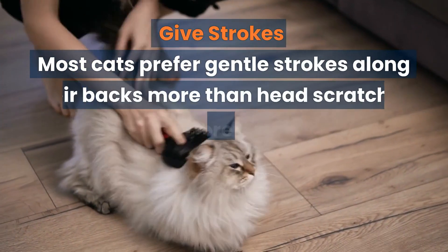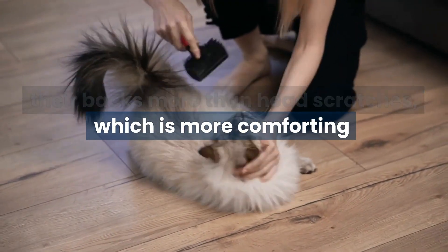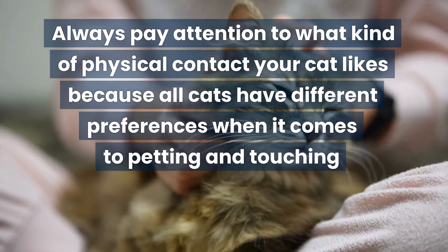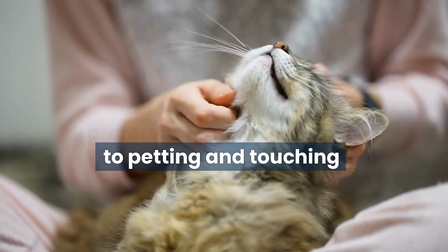Give strokes. Most cats prefer gentle strokes along their backs more than head scratches, which is more comforting. Always pay attention to what kind of physical contact your cat likes, because all cats have different preferences when it comes to petting and touching.